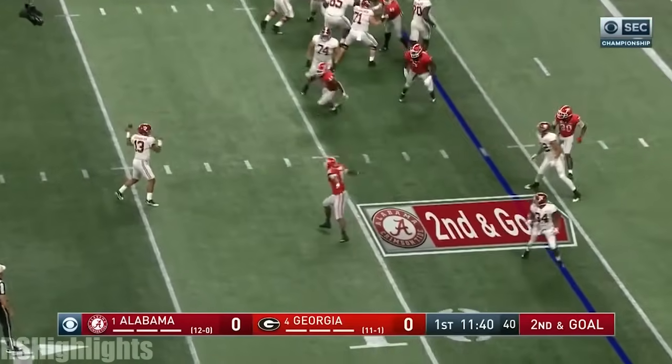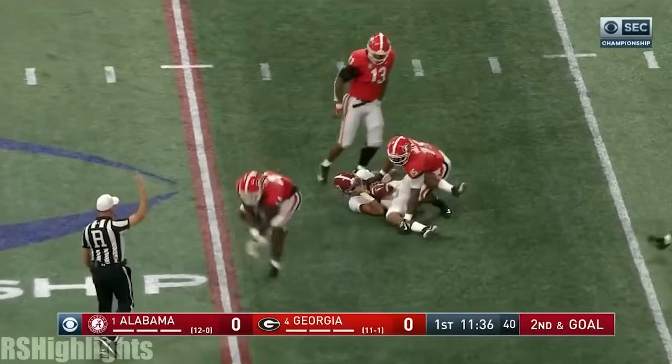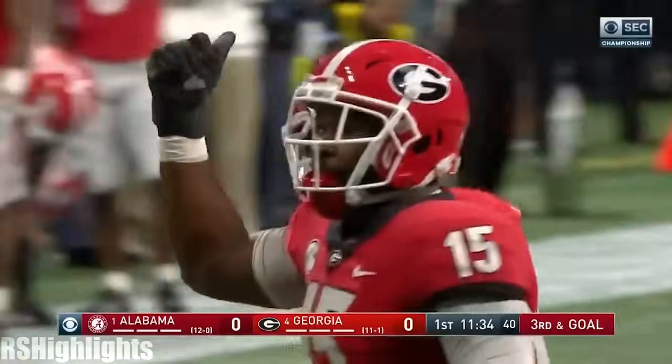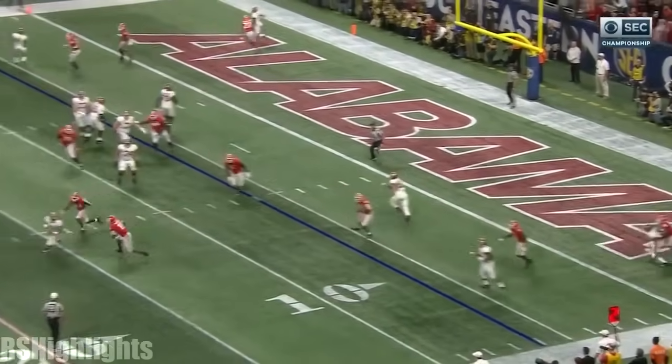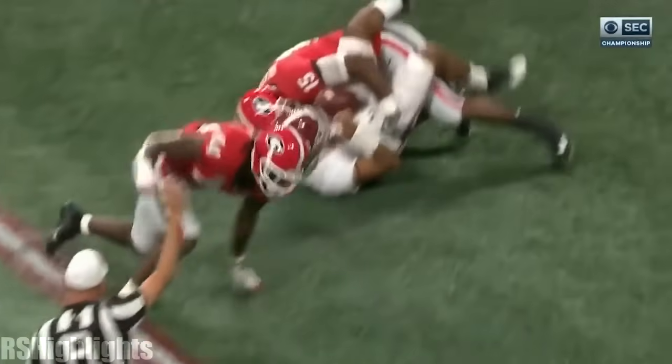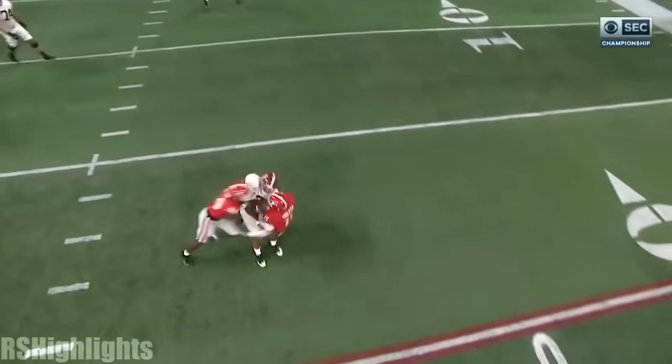Judy in motion, the spin move by Tagovailoa — now pressured and down it goes. DeAndre Walker and Jawan Taylor. They throw it away, and by the way, keep an eye on Tua because I think he tweaked that right knee on this sack. He came up limping on the play.